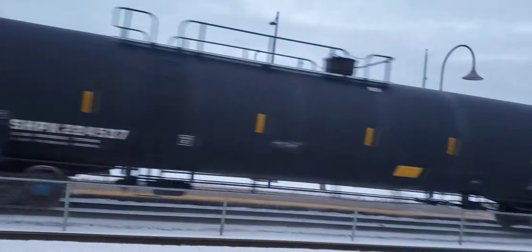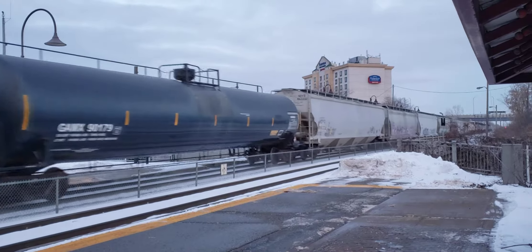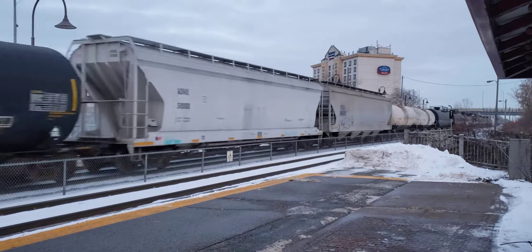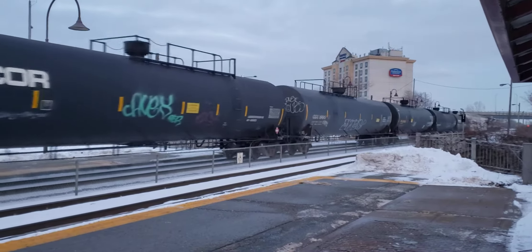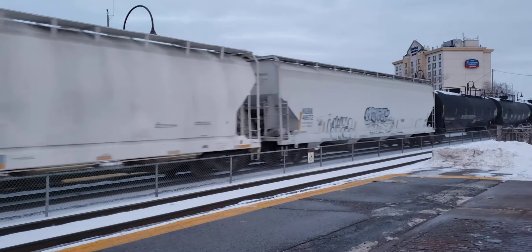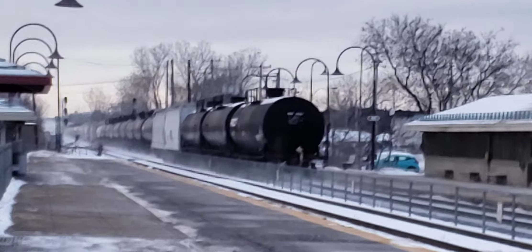So we have some mix right now. Here we are looking to the east, wondering if there will be a DPU. That's the end of the train right there with the flashing light.